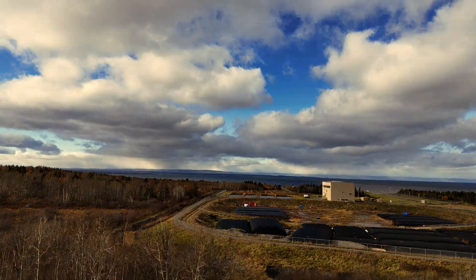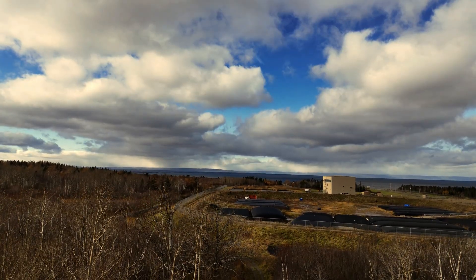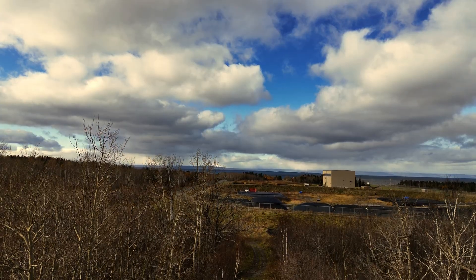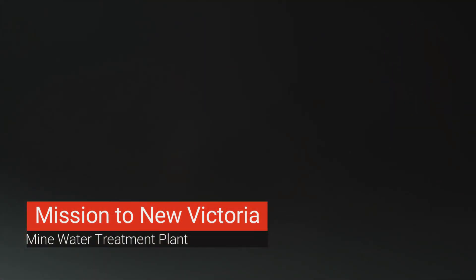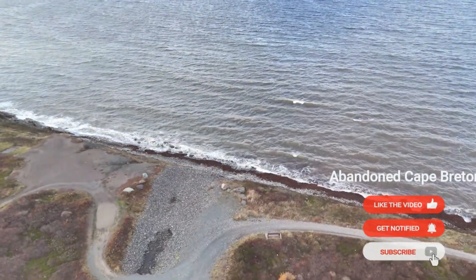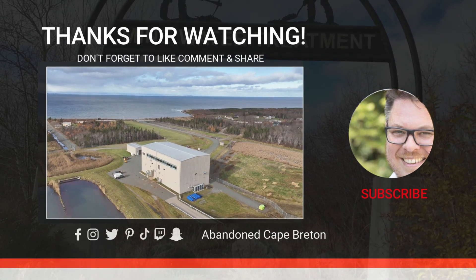And that was a quick look at the Minewater Treatment Plant in New Victoria. Where will I go next on this beautiful island known for its stunning landscapes and rich history? Do you know of any abandoned sites you'd like to visit with me? Let me know in the comments, and hit that like and subscribe. Join me next time as we embark on a journey to uncover the mysteries hidden within abandoned Cape Breton.